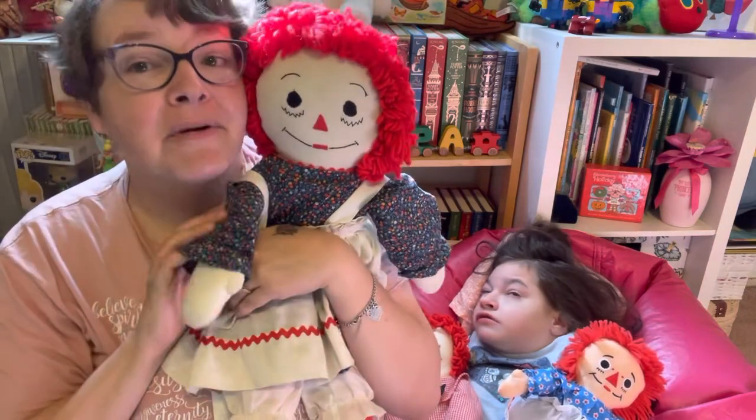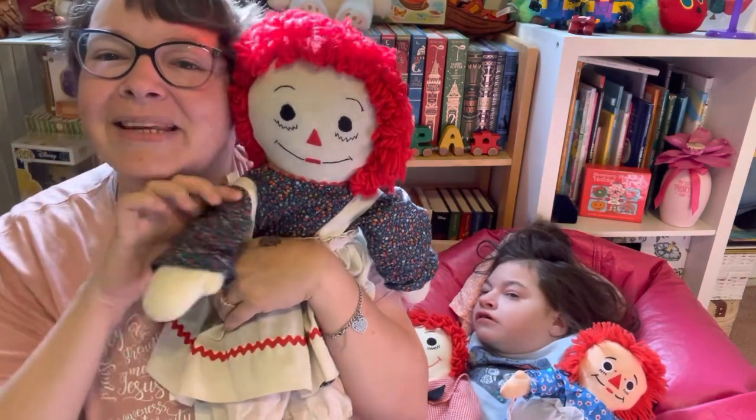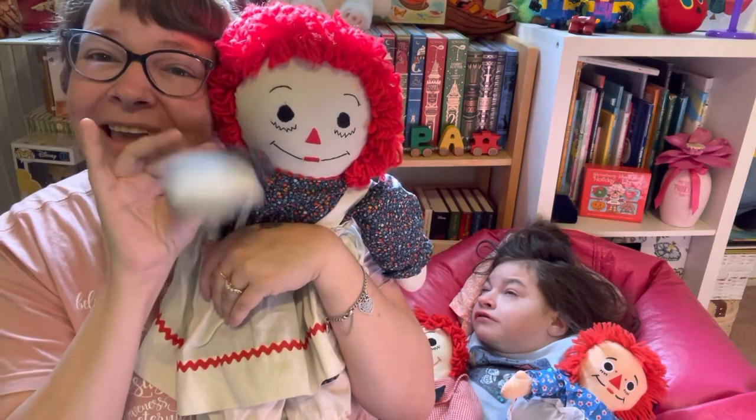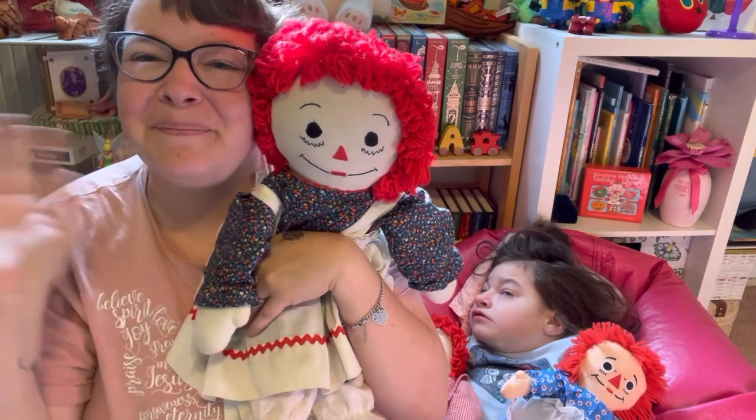And from Raggedy Ann and Andy, and from Jocelyn and me, we'd like to say bye! Thank you for joining us on Storytime this week. Bye!